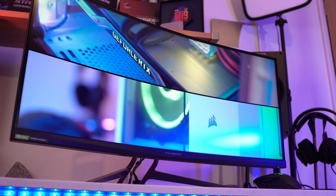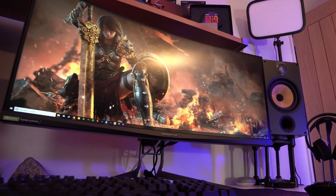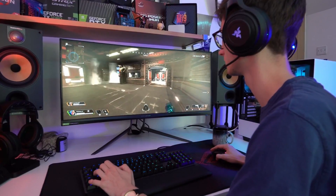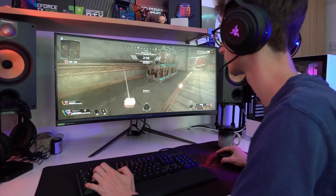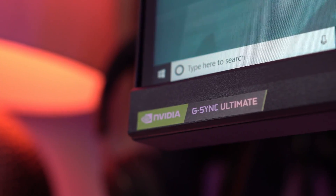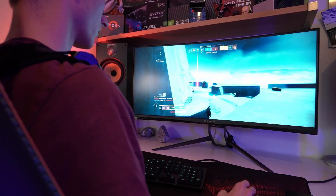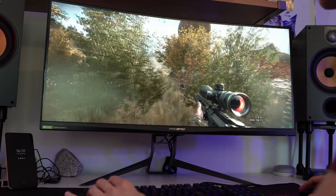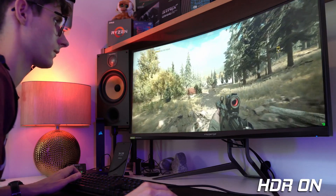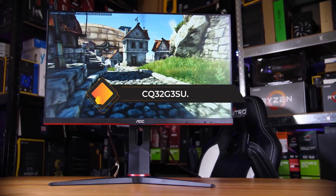The monitor's HDR 1000 certification means you get breathtakingly vibrant and lifelike colors, and the local dimming feature ensures deep blacks and high contrast. The two-millisecond response time ensures minimal ghosting and lag. Design-wise, the X35 oozes style with sharp lines, customizable RGB lighting, and robust build quality. Connectivity options are comprehensive, including DisplayPort, HDMI, and USB ports. While the Predator X35 comes at a premium price, it's worth every penny for gaming enthusiasts who demand the best. The Acer Predator X35 elevates your gaming experience with stunning visuals, high refresh rate, and top-notch build quality.